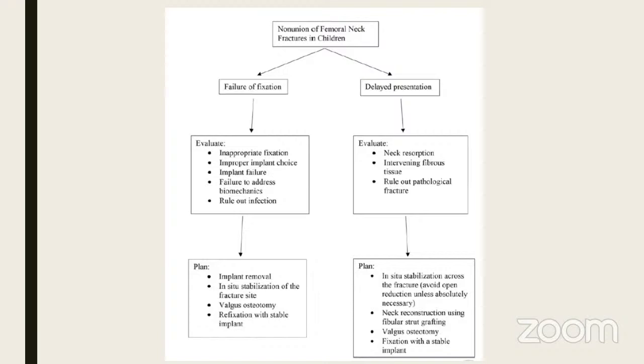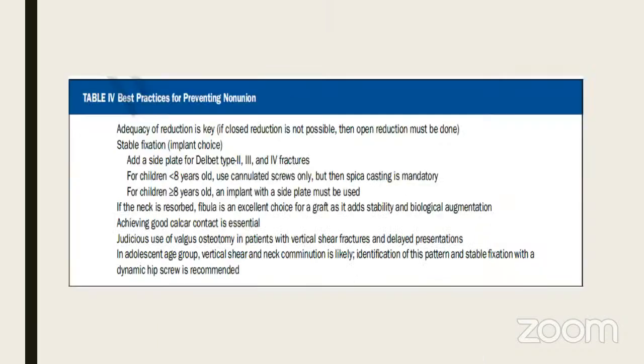For failure of fixation due to wrong implant choice or incorrect mechanics — rule out infection, remove the implant, bone stock is good, so do in-situ stabilization with valgus and a stable side plate. Best practices for preventing non-union: adequacy of reduction is key, stable fixation is important, add a side plate especially for Types 2, 3, and 4. Children less than eight — cannulated screws plus spica mandatory. Older than eight — side plate is important. If the neck is absent, fibula is an excellent graft choice.